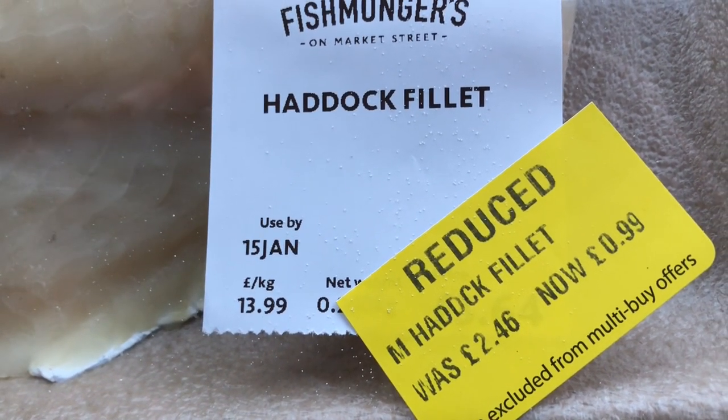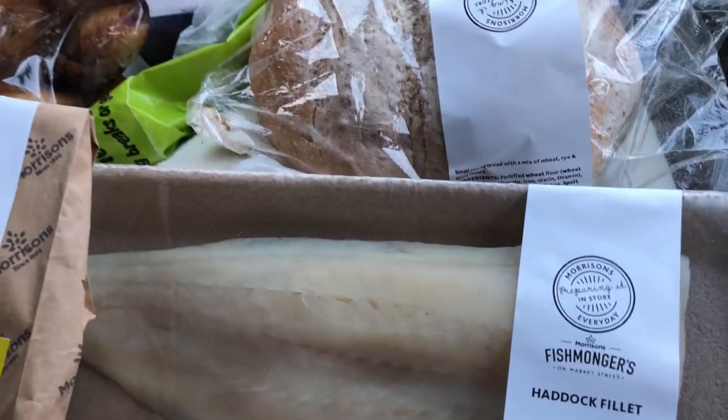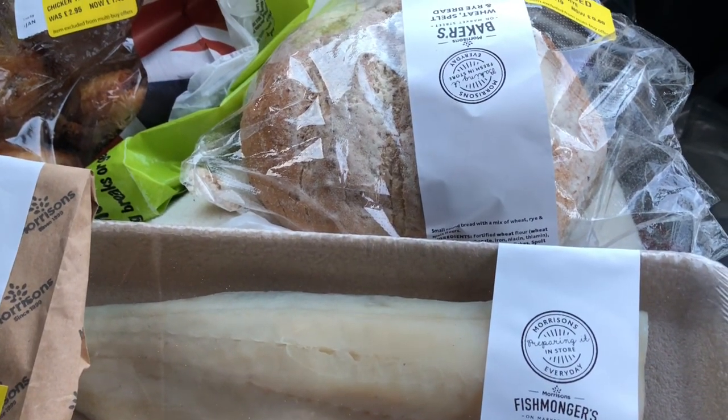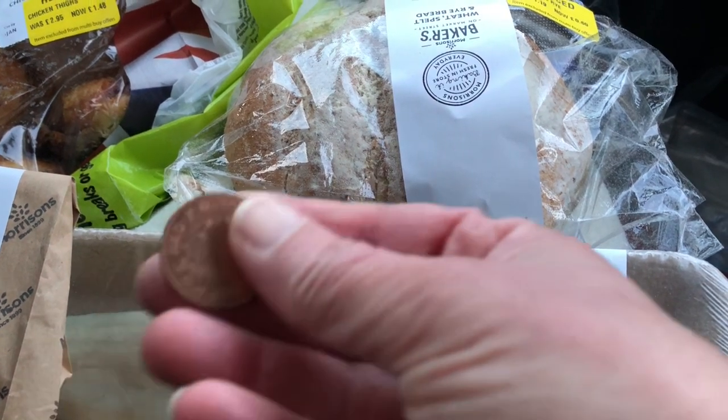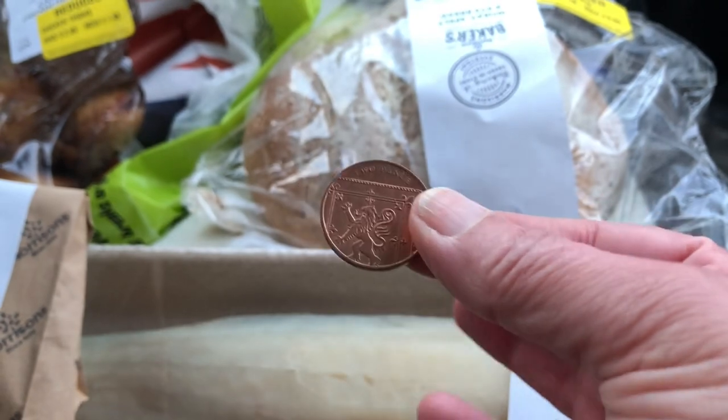I spent £3.75. But when I got back to the car, by the side of my car was tuppence. So I'm going to say I spent £3.73.